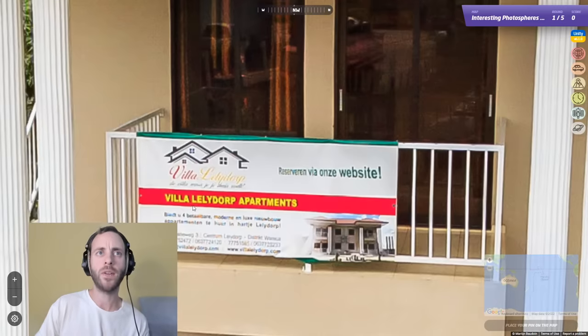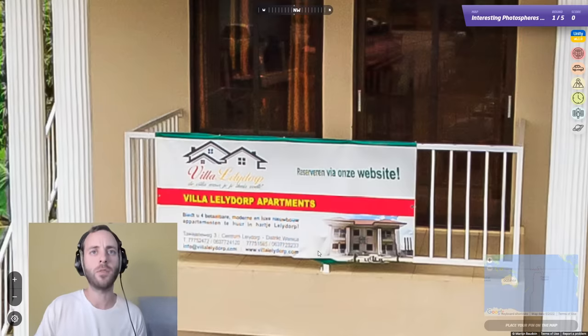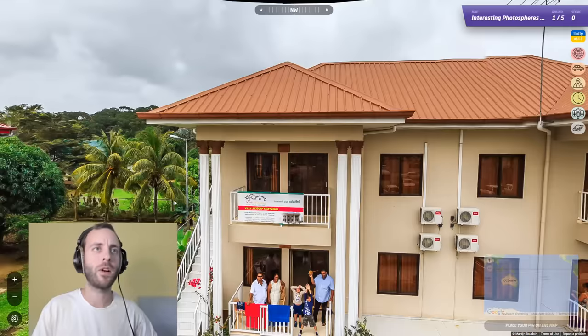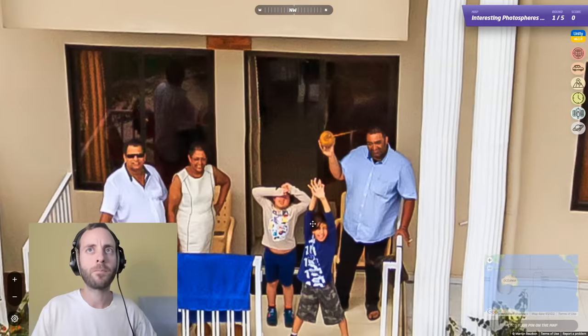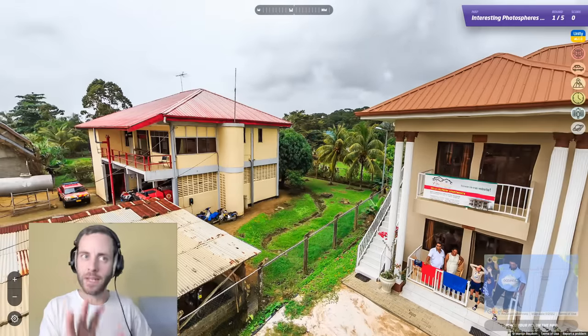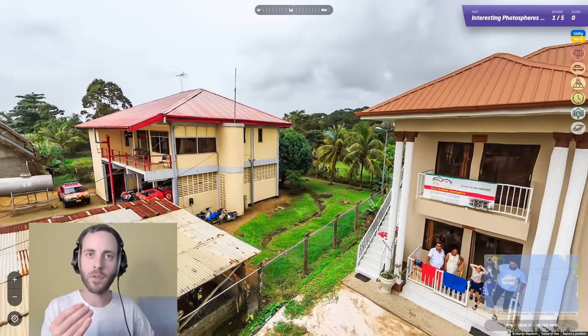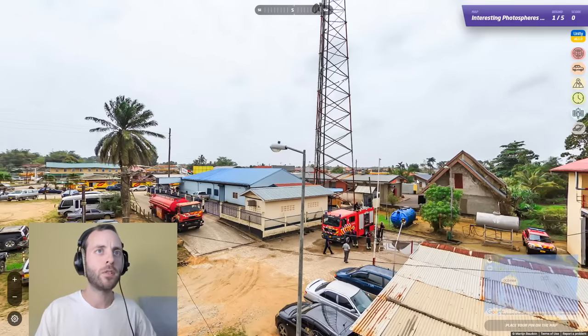That is interesting. 'Villa Lelydorp' and 'Hartje Lelydorp' — 'In Apartmenten te something in Hartje Lelydorp.' That sounds Dutch to me, but it could be Afrikaans. But we're not in South Africa — look, it's too tropical. I'm thinking before I turn around any more that we might be in some sort of Dutch overseas territory. That's what I'm thinking so far, and the tropicalness would back that up.